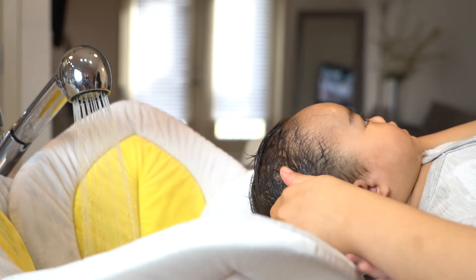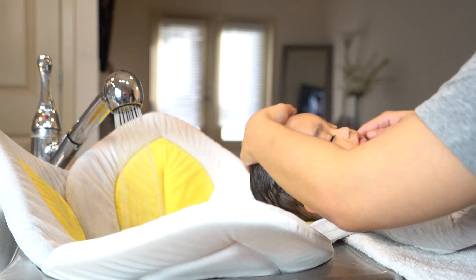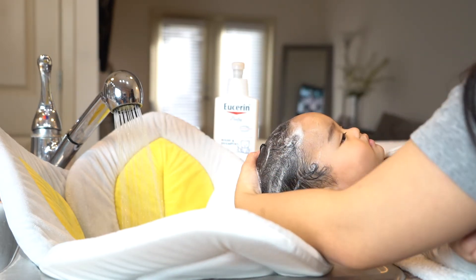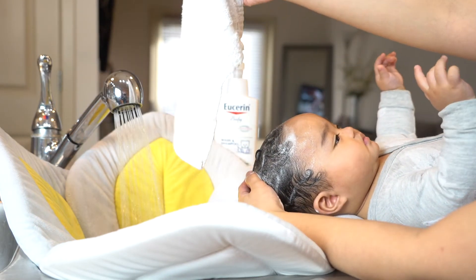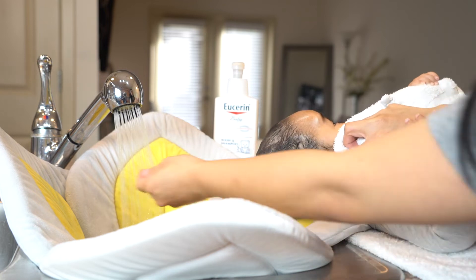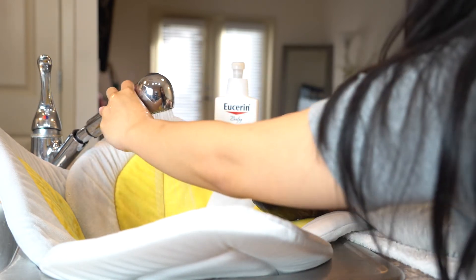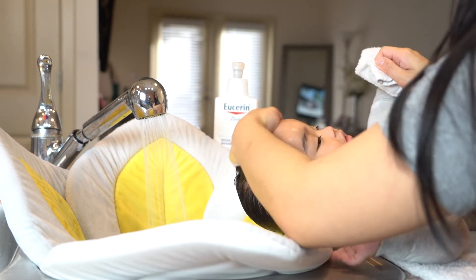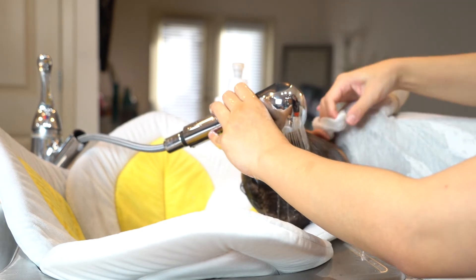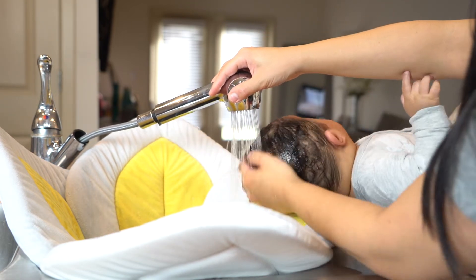Bathing my baby is one of the many things I love to do with him. As much as I can, I try to make this experience safe, easy, and fun for him. Sometimes, if I want to be extra sure that the water would not go in his ear, I use the small towel and place it on that area. Every time I rinse his hair, I do not go super close to the ear — I use my hands to wash off the shampoo in that area.